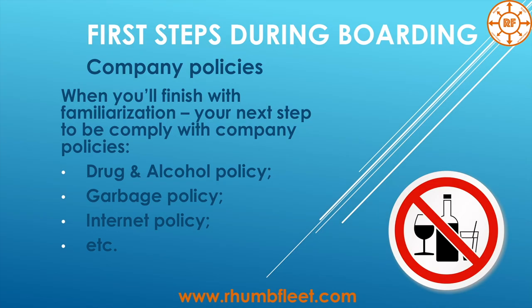And of course, company policies — especially when you change the company or join the vessel after a vacation. Open the safety management system of the company one more time and check what is going on there; maybe something has changed. This includes the drug and alcohol policy, garbage policy, internet policy, and so on.